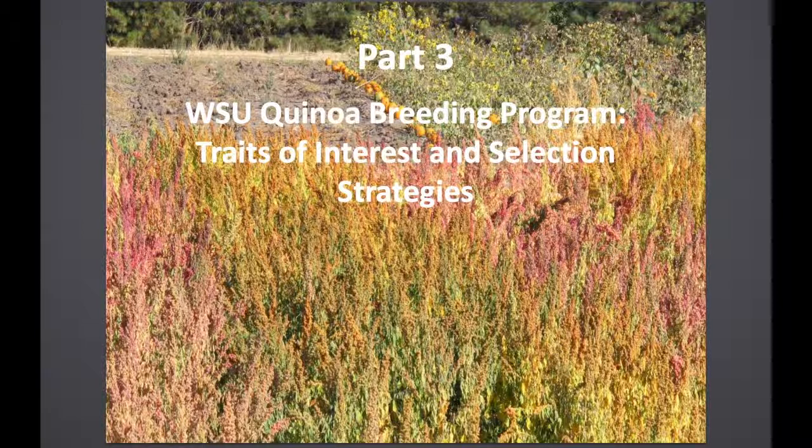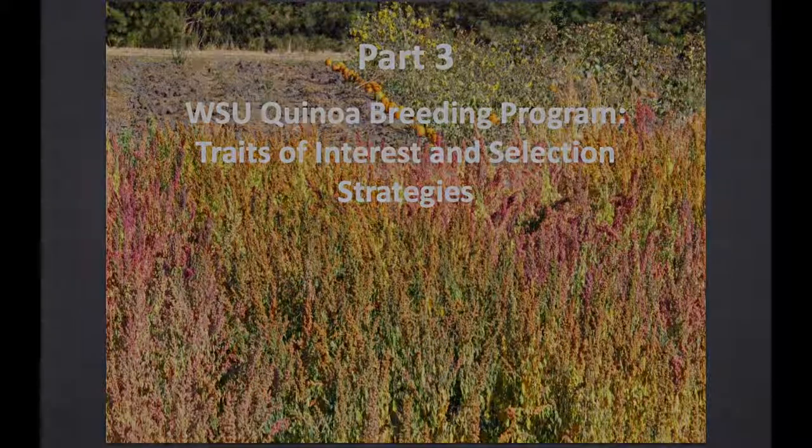We'll now move on to part three, where we're going to talk about our breeding program.